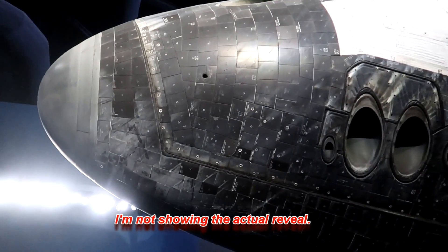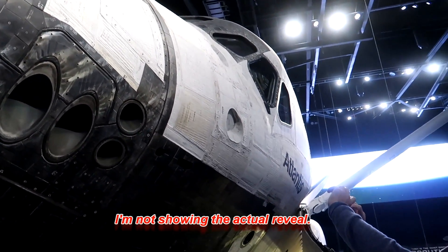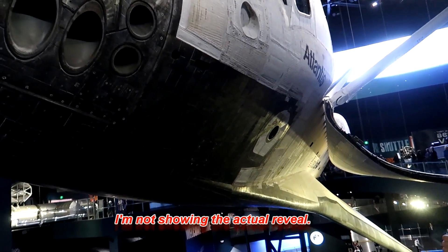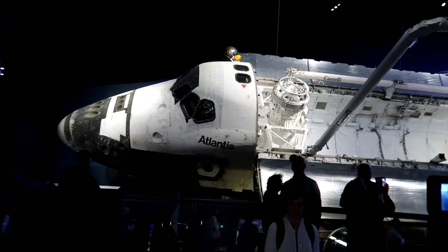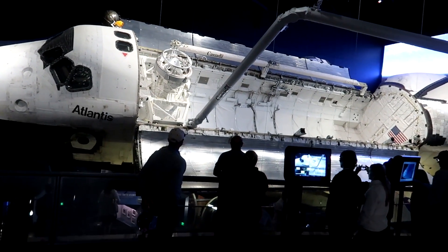Now we're back on the bus to head back to the main visitor complex. So we're here inside the Atlantis building. Neither Kirsten nor my dad have ever been in here, and this is one of the coolest reveals for an attraction I've ever seen. And this is the actual Space Shuttle Atlantis — this one was in space. So amazing. And there she is, in all her glory.